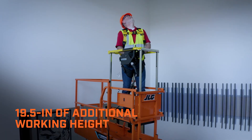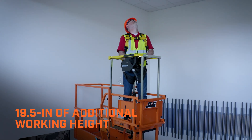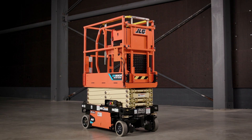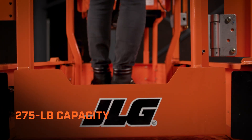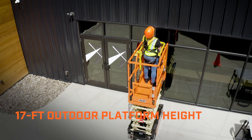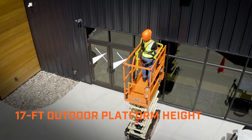The optional deck delivers 19.5 inches of additional working height while remaining completely stowable when not in use. This durable aluminum deck offers a 275-pound capacity and raises the effective outdoor platform height to 17 feet.